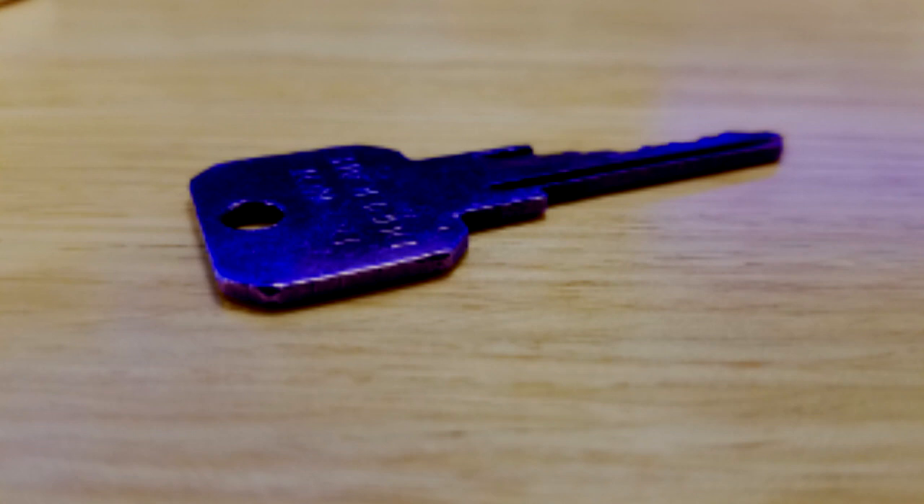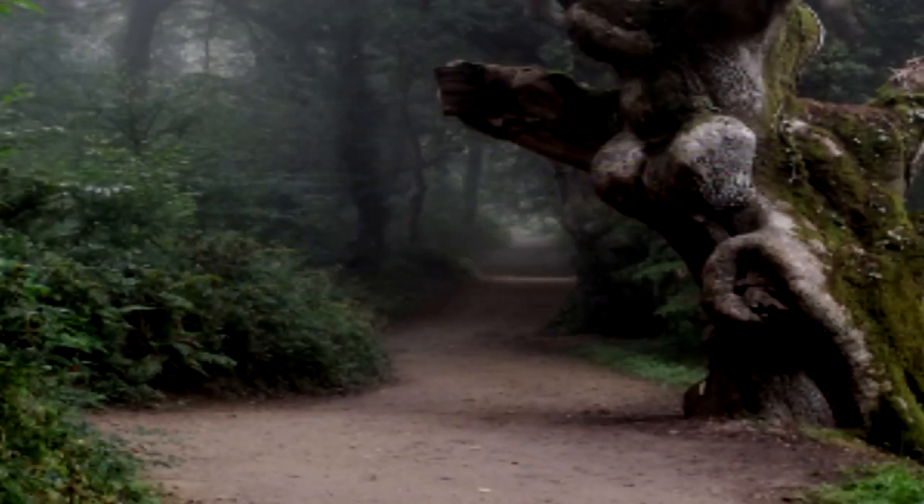SCP-860 can fit in any door lock that requires a key, located in the area of the given coordinates, and will function identically to the correct key for that lock. SCP-860 only works on door locks and only if they are attached to a door. It will not work on any other type of locking device.